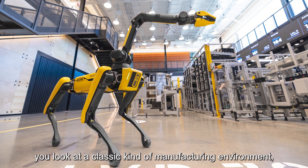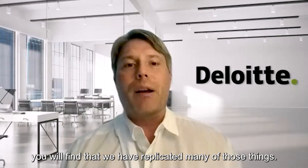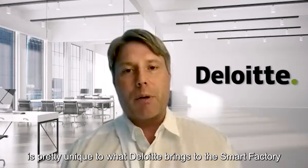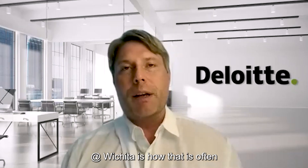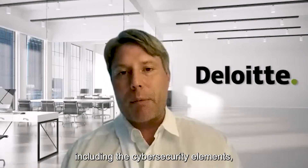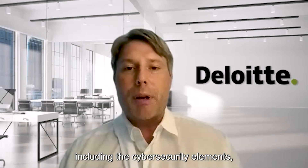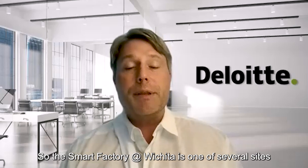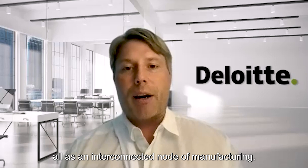If you look at a classic manufacturing environment, you will find that we have replicated many of those things. What I think is pretty unique to what Deloitte brings at the Smart Factory of Wichita is how it has all been stitched together in a seamless fashion, including the cybersecurity elements, and also making sure it's part of our global network. The Smart Factory of Wichita is one of several sites we have across the world, all as an interconnected node of manufacturing.